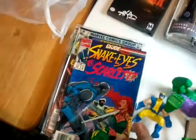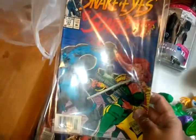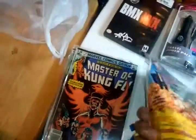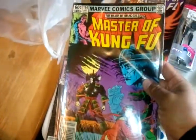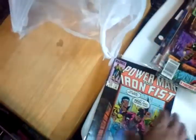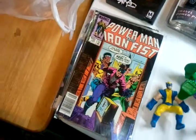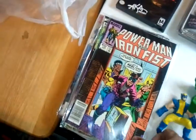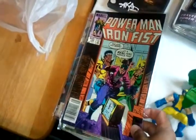Then I went to an antique store and bought four comic books for two dollars each: Snake Eyes and Scarlet issue 137, Masters of Kung Fu issue 118, issue 114, and Power Man and Iron Fist. They're in decent condition, but I just like to collect comics. I don't care about the grades — I just like to read them and get the old ones I had before.